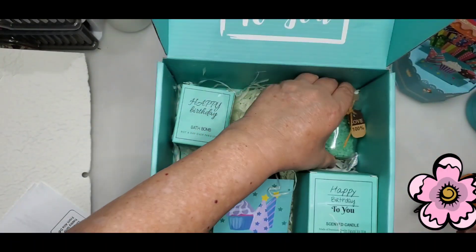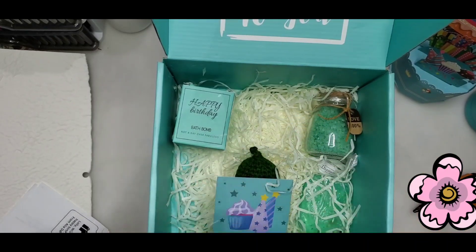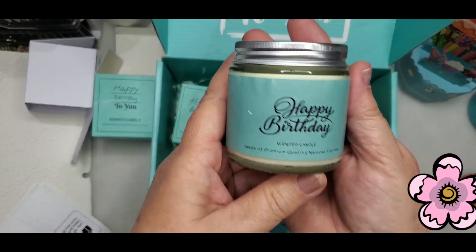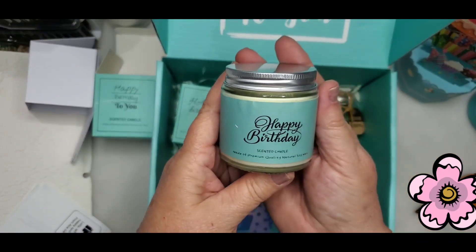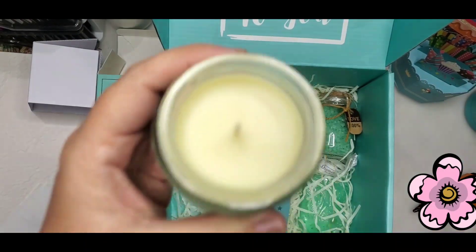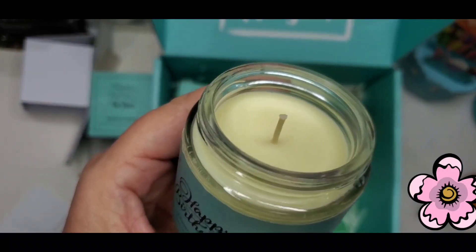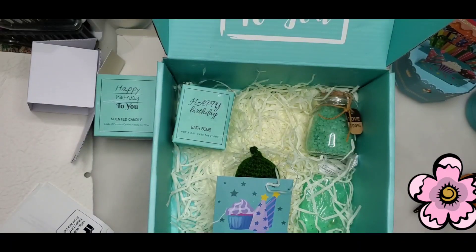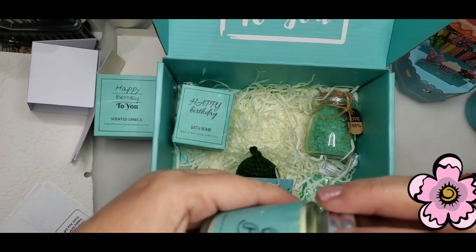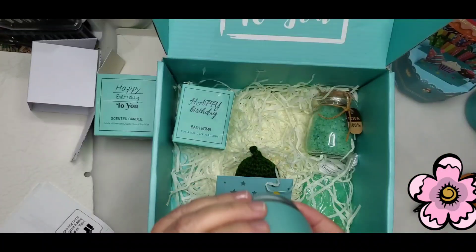It was so sweet of her to think of me. And this is a candle — it doesn't say what scent it is. It's really pretty. Can you smell it? It has a real fresh kind of scent, I love it — almost like maybe eucalyptus or something. That smells so good. Maybe it says on the bottom.